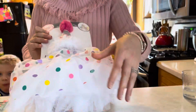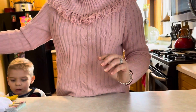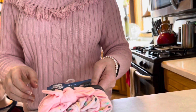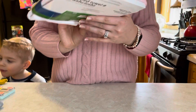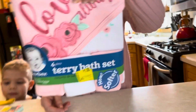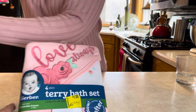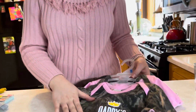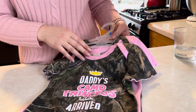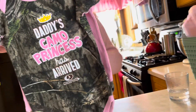We got this little party hat and tutu for my daughter's first birthday — so cute! I think this was a dollar. Then a three-pack of headbands — Gerber brand, cotton, nice and stretchy. These were a dollar too. And then a four-piece bath set: one hooded towel and three washcloths for a dollar — what a deal! Then some hunting onesies — 'Daddy's Camel Princess Has Arrived' — these were a dollar too.